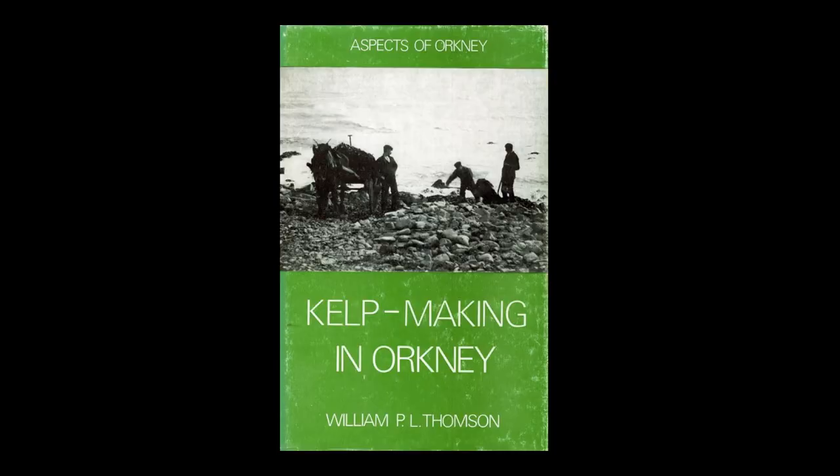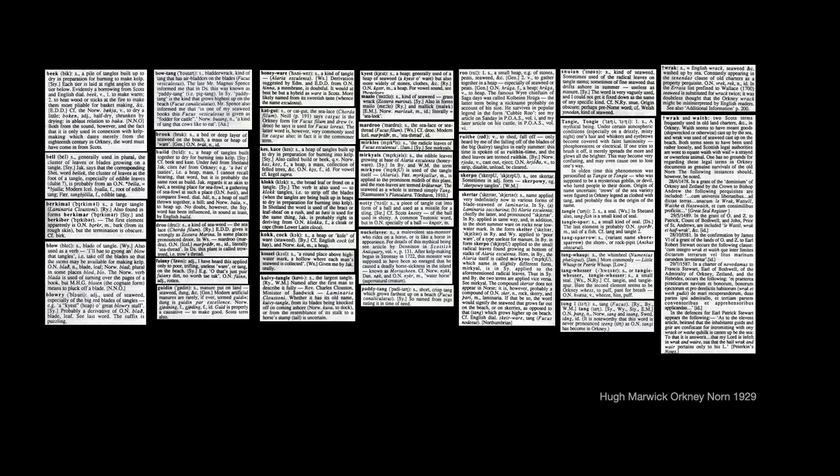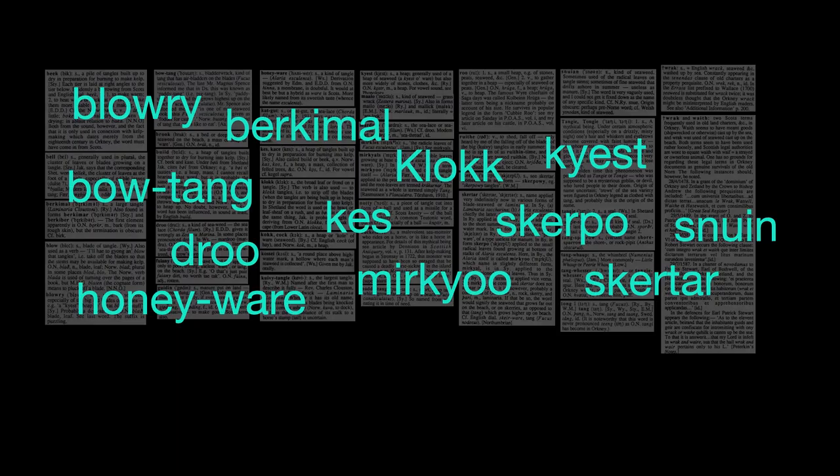I then became interested in the fascinating social history of seaweed and Orkney while I was neighbour to Willie Thompson, who wrote this wonderful book. Hugh Marwick's 1929 book Orkney Norn contains many words concerning seaweeds, and this bears out the close association between islanders and this most abundant resource.